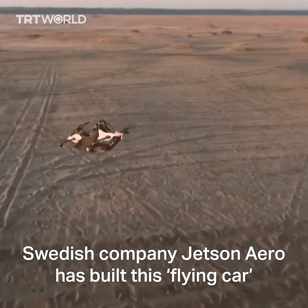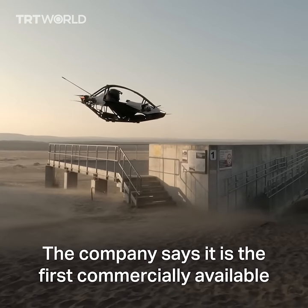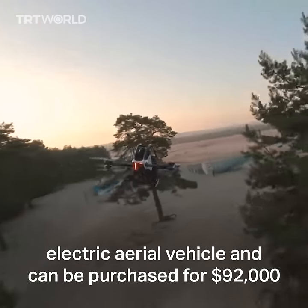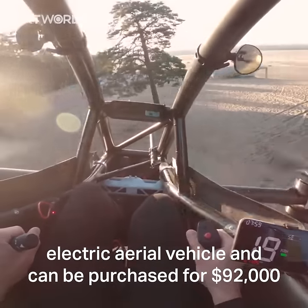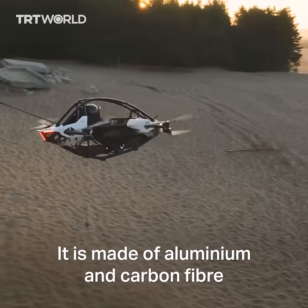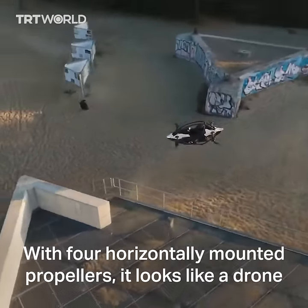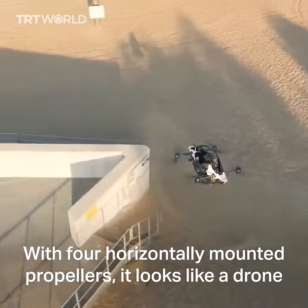Swedish company Jetson Aero has built this flying car. The company says it is the first commercially available electric aerial vehicle and can be purchased for $92,000. It is made of aluminum and carbon fiber and takes off and lands vertically, with four horizontally mounted propellers — it looks like a drone.